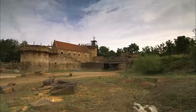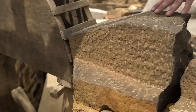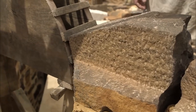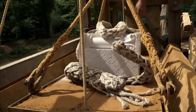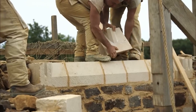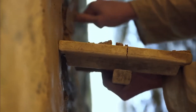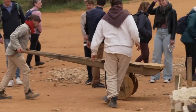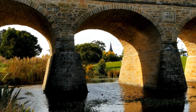Once the riverbed was exposed, workers hand-carved foundation stones to fit perfectly against bedrock contours, creating seamless connections between natural stone and construction materials. Foundation stones were massive — some weighing over 10 tons — and positioned using wooden cranes and pulley systems. Each stone was individually shaped to transfer loads directly into bedrock rather than relying on mortar connections. The foundations extended far beyond the visible bridge structure, creating massive underground buttresses that distributed weight across enormous areas.